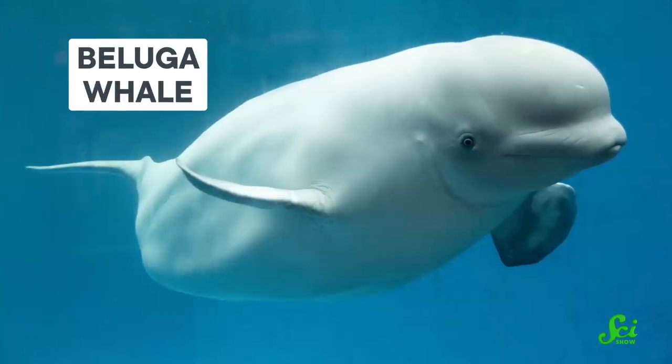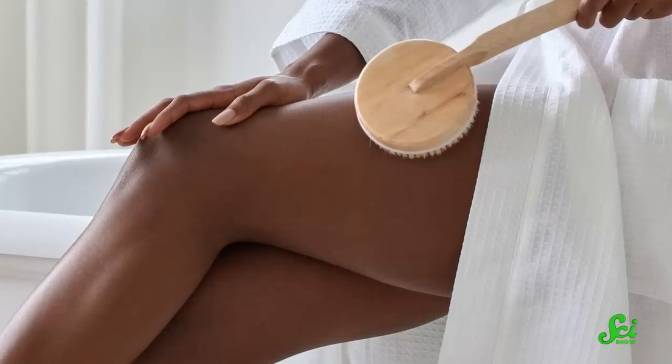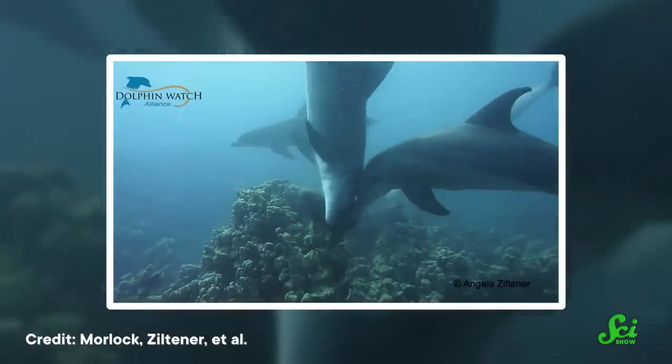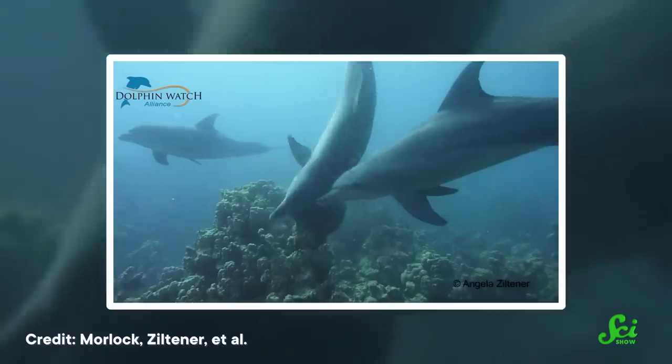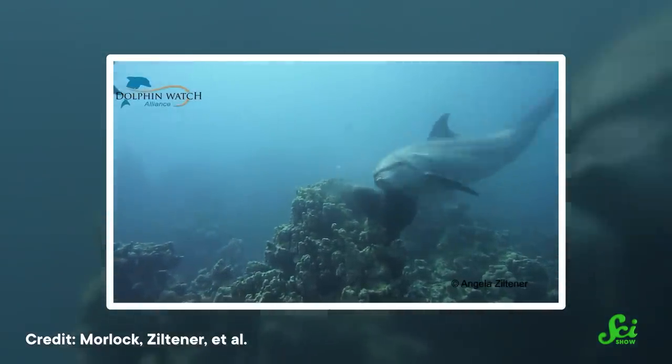Researchers had seen this kind of behavior before from other marine mammals, like killer whales and beluga whales. Some thought these creatures were basically exfoliating, but no one had really gotten to the bottom of what this behavior was all about. So when scientists out in the Indo-Pacific started observing bottlenose dolphins doing the same thing, they decided to look into it — because it definitely didn't look like an accident. Entire groups of them would pick out a coral or a sponge and then line up and patiently wait their turn to swim over it. Various scientists observed this behavior at different times and in different places, so they really wanted to figure out what it was all about.